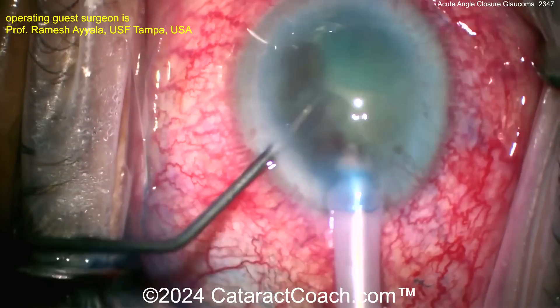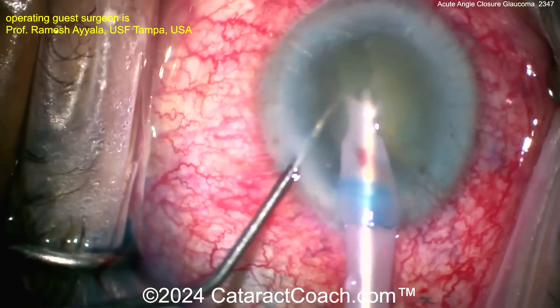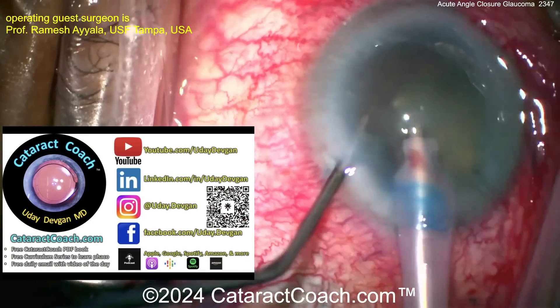Good use of the chopper there with a ball tip to be safe. The capsule amputated itself and it's gone now. The anterior capsule rim is still intact, and now here we go removing the rest of the nucleus.